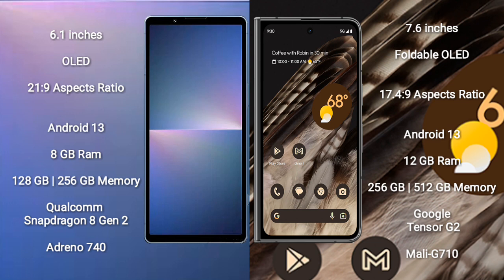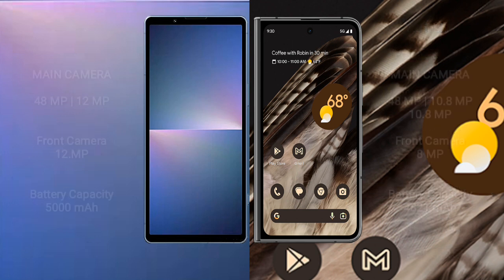The Sony Xperia 5 Mark 5 comes with 8GB RAM and 128GB or 256GB internal storage, powered by the Qualcomm Snapdragon 8 Gen 2 processor with Adreno 740 GPU. The Google Pixel Fold comes with 12GB RAM and 256GB or 512GB internal storage, with the Google Tensor G2 processor and Mali-G710 GPU.